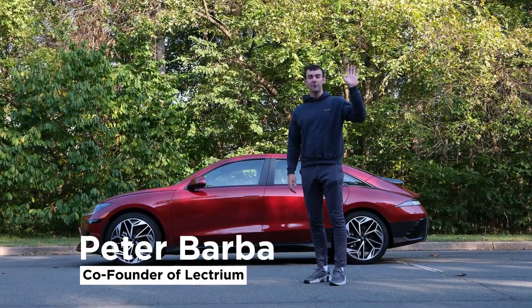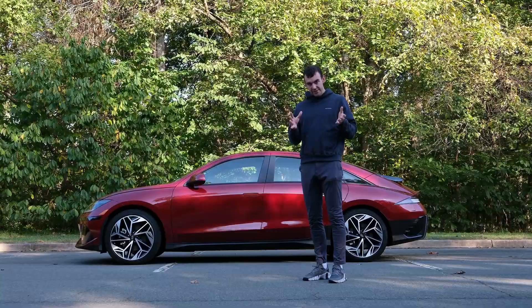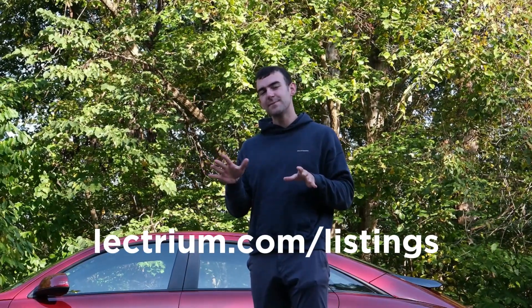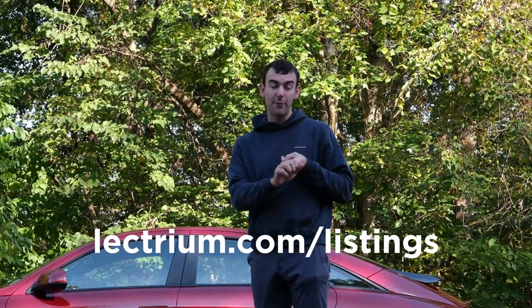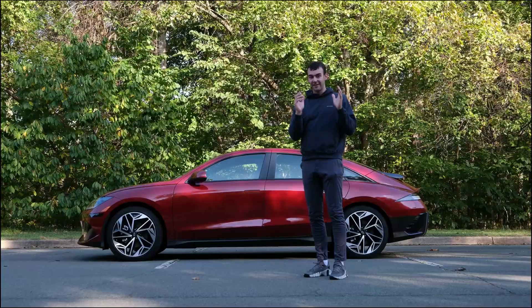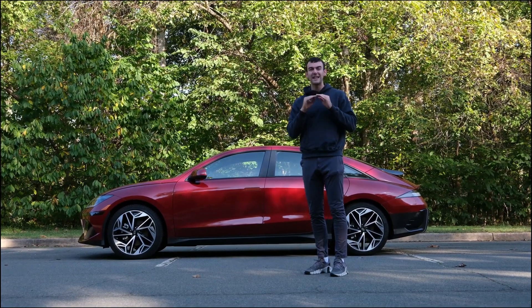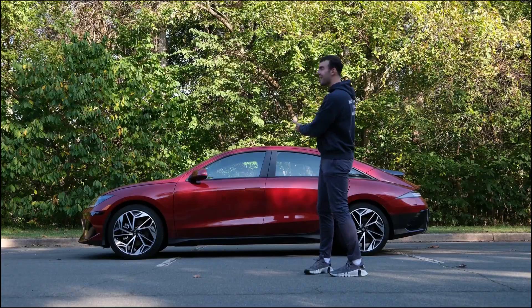This is Peter Barba from Lectrium, and today we're continuing our EV review series for Lectrium. You can go to lectrium.com/listings to see available electric vehicles and plug-in hybrids for sale from dealerships near you. Today I'm excited to review the 2023 Car and Driver EV of the Year, the Hyundai IONIQ 6.